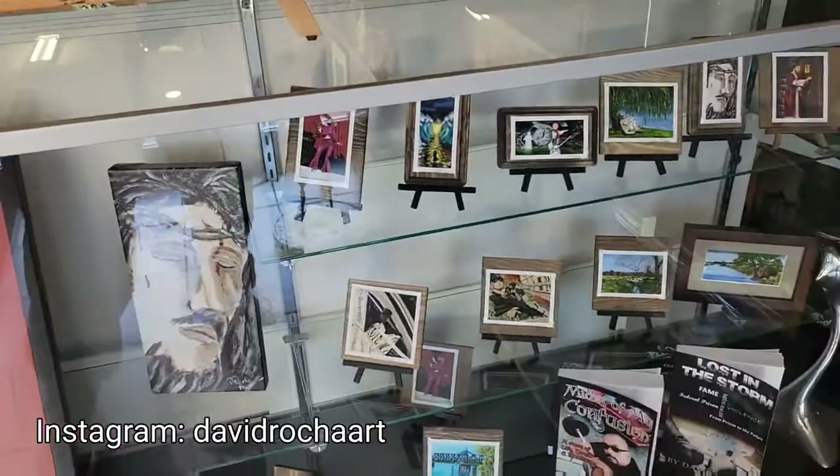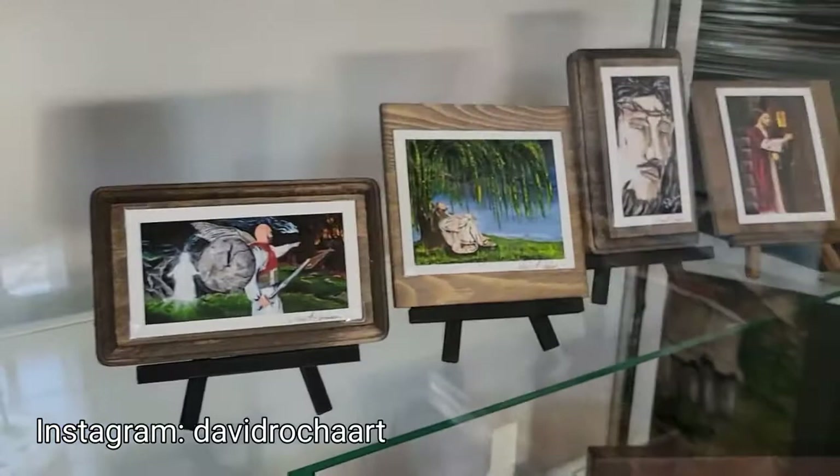I sold a couple of these miniatures. These are $25 each and it comes with a little stand.